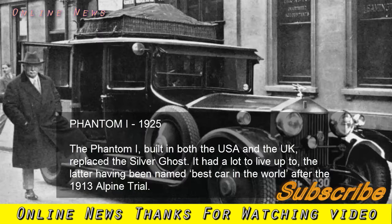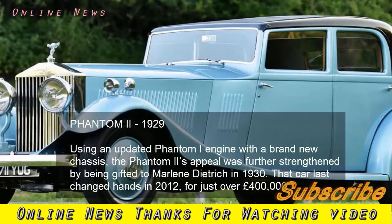Phantom II, 1929. Using an updated Phantom I engine with a brand new chassis, the Phantom II's appeal was further strengthened by being gifted to Marlene Dietrich in 1930. That car last changed hands in 2012 for just over £400,000.